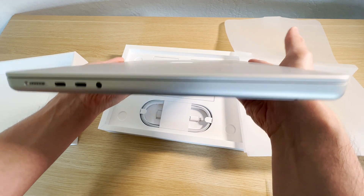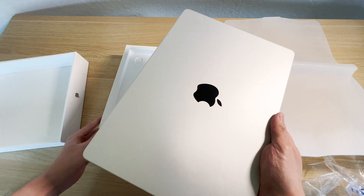There's also the reintroduction of the MagSafe charger. I really like the MagSafe charger because with my existing MacBook Pro, which uses the USB Type-C charger, whenever I would trip over the charger that laptop always went flying.